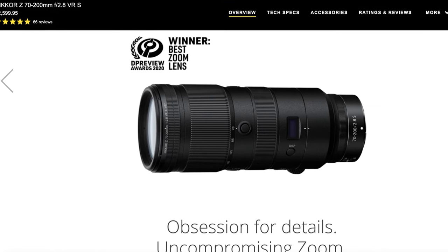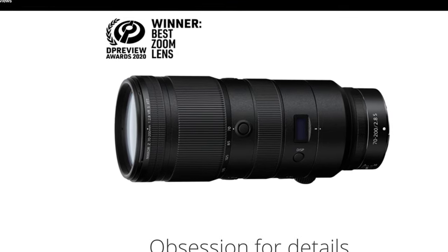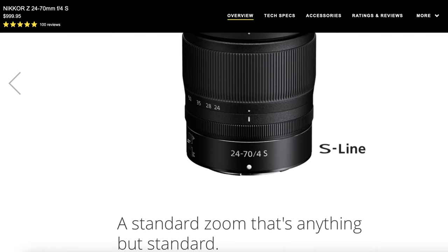Nowadays, I think the zoom lens technology has caught up — there was an old argument that prime lenses are sharper, but I don't think that's true anymore. Zoom lenses are equally great and sharp. Look at the Nikon Z 24-70mm f/2.8 and the 70-200. I use the 24-70 f/4 and it's a great lens.